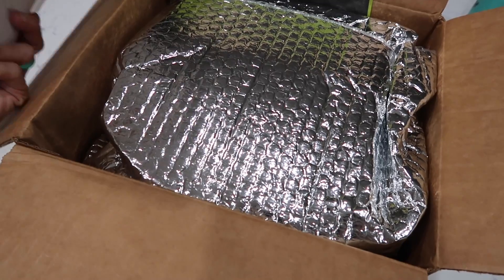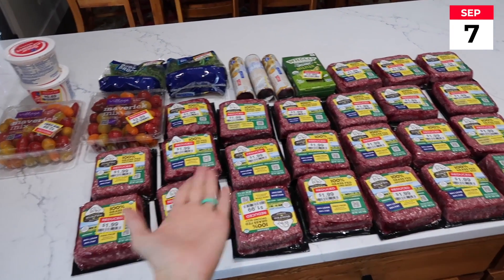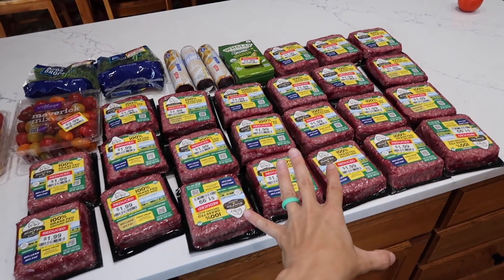At the beginning of September I went into Fred Meyer almost as an afterthought because I was running errands. I went in to see if they had some clearance bagged salads. They didn't have any. Let's go check out haul number one — this is a $60 haul.